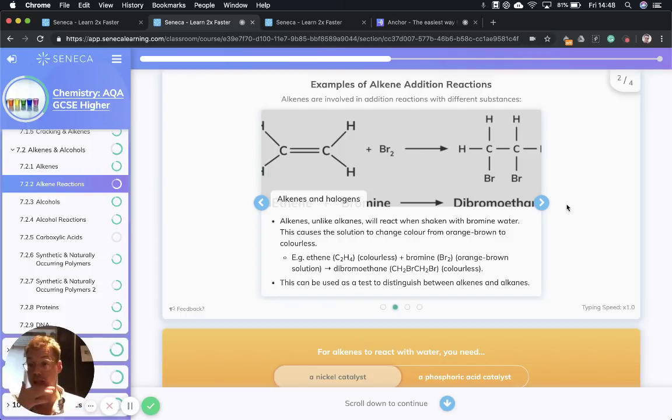Alkenes can also undergo addition reactions with halogens, and this is really important because it gives us a test to differentiate between alkenes and alkanes. Alkanes are saturated and can't undergo addition reactions. So we can use bromine water — it's an orangey brown color — and when you mix it with an alkene, the double bond opens up and reacts with the bromine in an addition reaction to form a dibromo compound. If we take ethene, which is colorless, and mix it with bromine water, which is orangey brown, it forms dibromoethane, which is colorless. So when we shake an alkene with bromine water, the solution goes from orange-brown to colorless. You need to say colorless — you won't get the mark for saying 'clear.' However, if we mix an alkane with bromine water, the solution will stay orange because the alkane is saturated and can't react with the bromine.